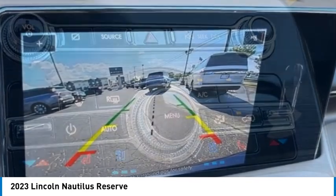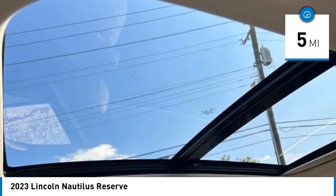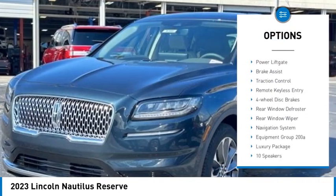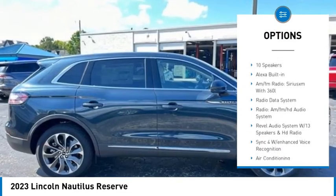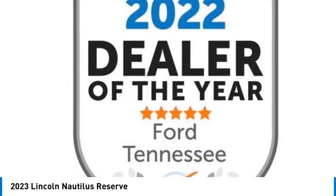This vehicle has less than 100 miles. Here are some of this vehicle's great options: rain sensing wipers, electronic stability control, rear spoiler, power liftgate, brake assist, traction control, remote keyless entry, and four-wheel disc brakes.